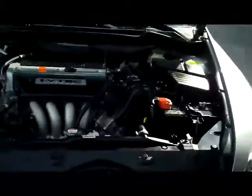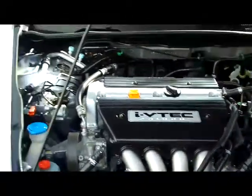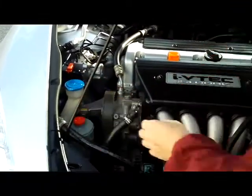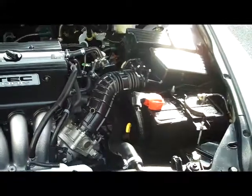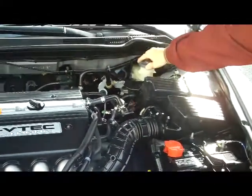Under the hood, you have your standard 2.4 dual overhead cam i-VTEC 4 cylinder. You have your 4 channel ABS brakes, you have your winter washer reservoir, your power steering reservoir, insulated dipstick and oil fill, maintenance free battery, centrally located fuse box, and your power brakes.